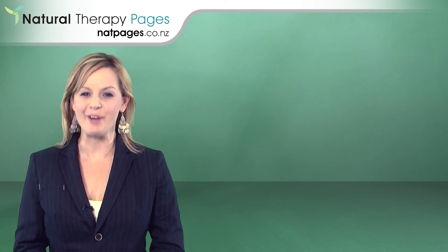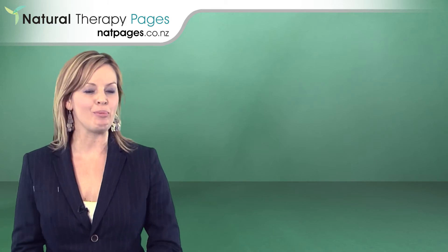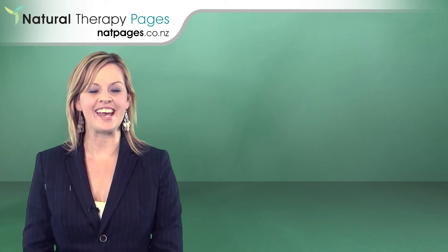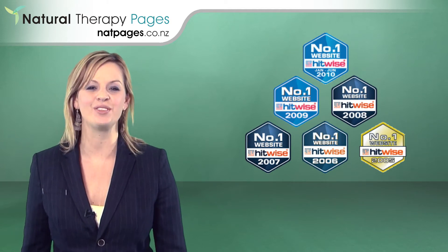Hi, I'm Mel and welcome to Natural Therapy Pages. Natural Therapy Pages started in Australia in 2004 and has been recognised as the most visited site in the alternative health industry since 2005.